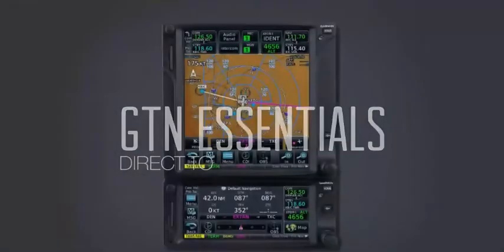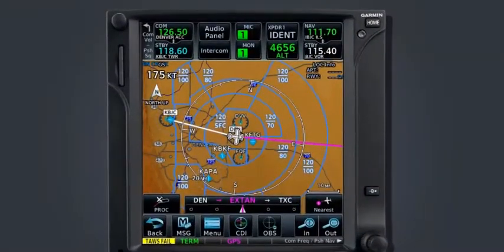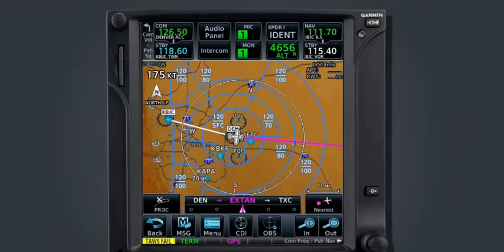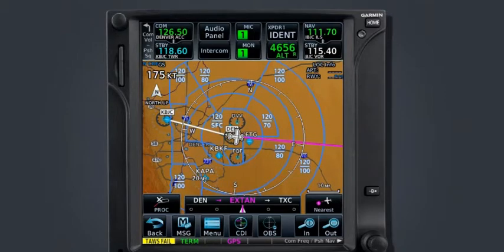The direct-to function on the GTN is used anytime the pilot wishes to proceed from their present position directly to any waypoint in the navigation database or to a user waypoint. This function only provides single-point, direct-to navigation, meaning that additional waypoint sequencing is not provided beyond the selected point. Anyone who has flown with GPS before is likely already familiar with the direct-to function, and this navigation feature will likely be used in the majority of flights.